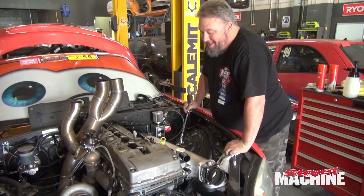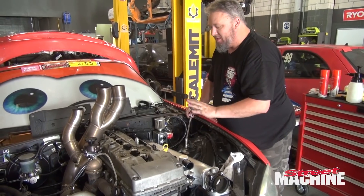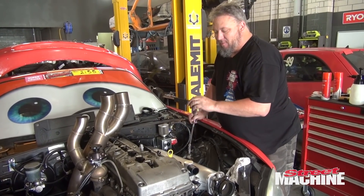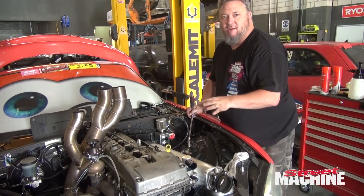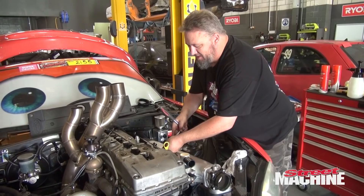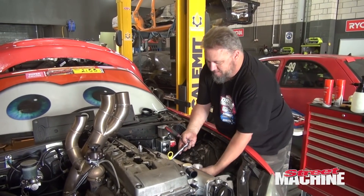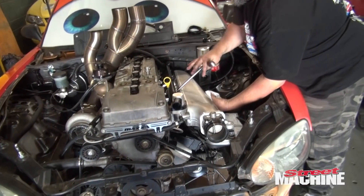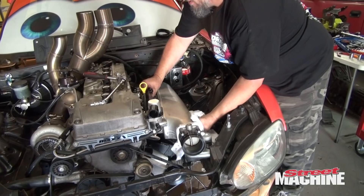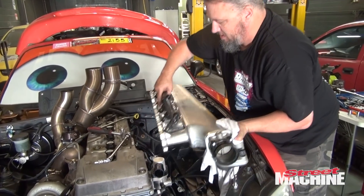Scotty's tip of the day: the temptation is always to do the easiest bolt first on any manifold, whether it be exhaust or inlet. That's wrong — always leave the easiest bolt to last. That way when you crack all the other ones you can unwind them by hand because there's no load on them. But that last bolt will always have a bit of load on it because the manifold will come loose. So you do the easiest bolt last so you can get at it while you're trying to support it. That means removing it is so much simpler. Dipstick's out and manifold is out.